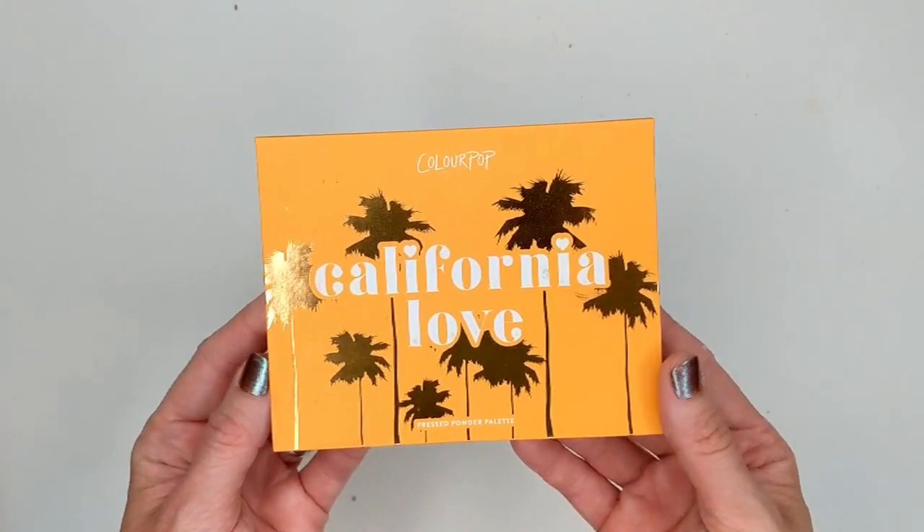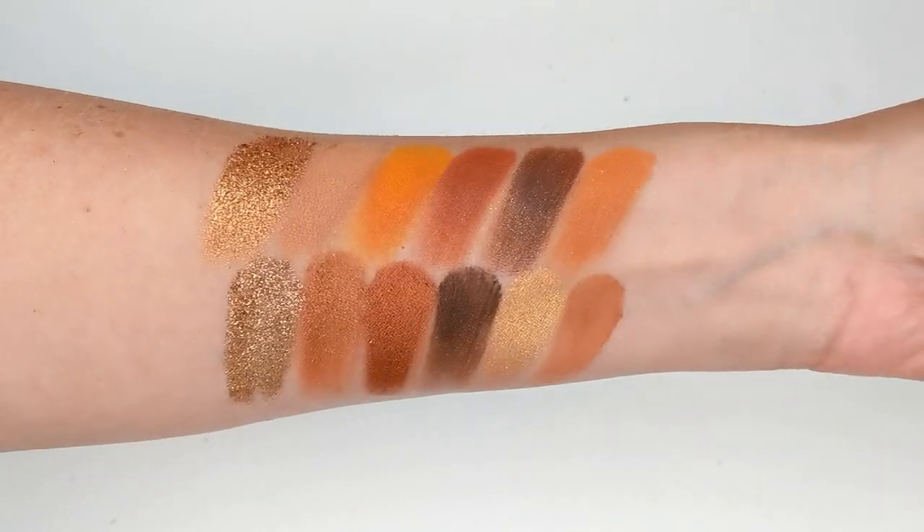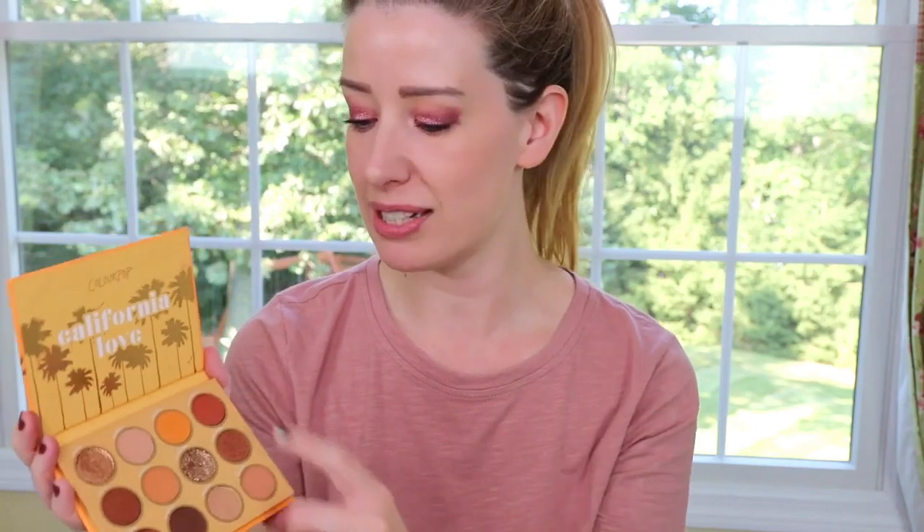Next I want to talk quickly about the California Love palette from ColourPop. I know this one's been out a while but I never really talked about it on my channel. This has become one of my favorite ColourPop palettes because it's warm tones but not those super deep rich warm tones — you do have one dark brown but for the most part it's a warm palette that's friendly towards fair to light skin tones. I love ColourPop's formula. It's such a good balanced palette — light shades, mid-tone transition shades, deeper shades for the outer corner, a good mix of matte and shimmer, and even a pressed glitter.